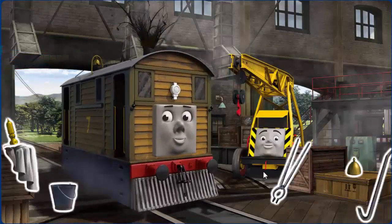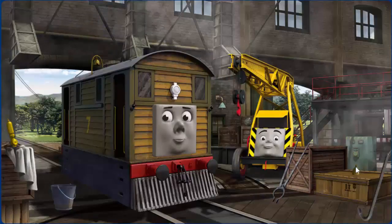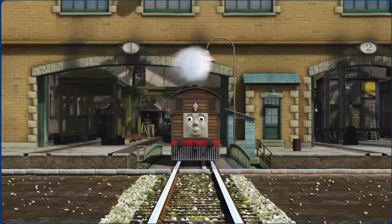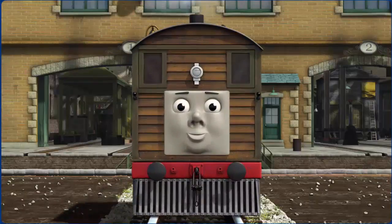Toby's windows are dirty and his bell is broken. Great job, but there's still more to do. Toby's windows are dirty. You fixed it! Toby is ready to be really useful again.